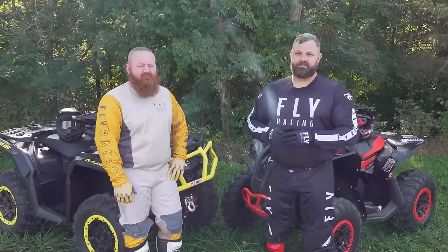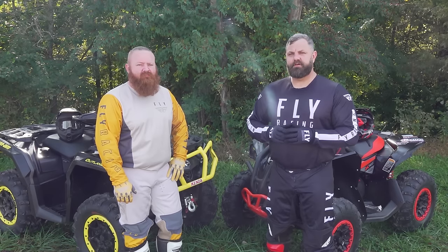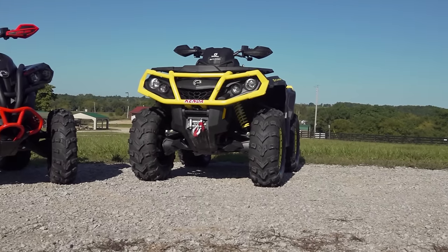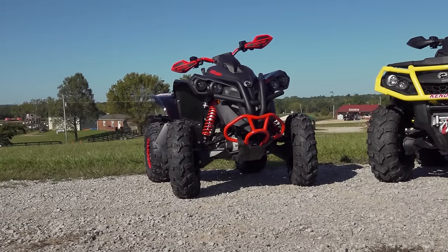We're excited about today's ride because we're about to hit the trails on two of Can-Am's most powerful ATVs — our sport utility shootout winning Outlander 1000R in XTP trim versus Can-Am's XC racing dominant Renegade 1000 XXC.